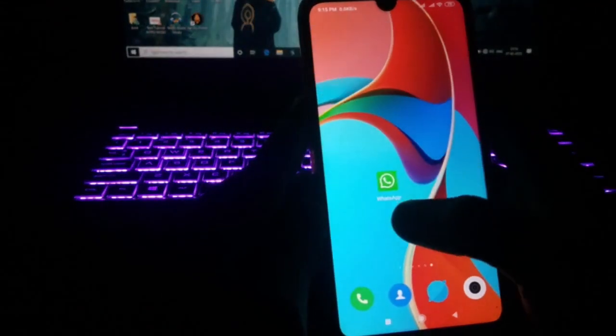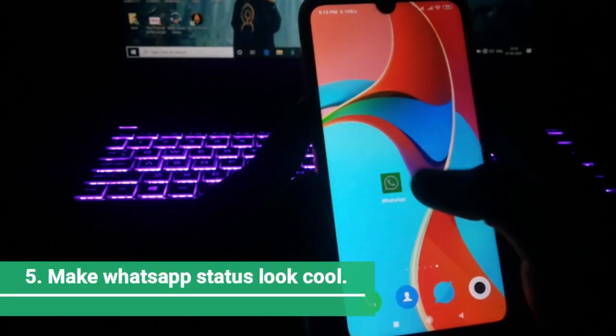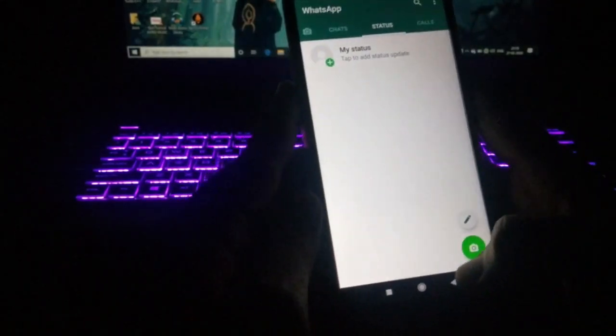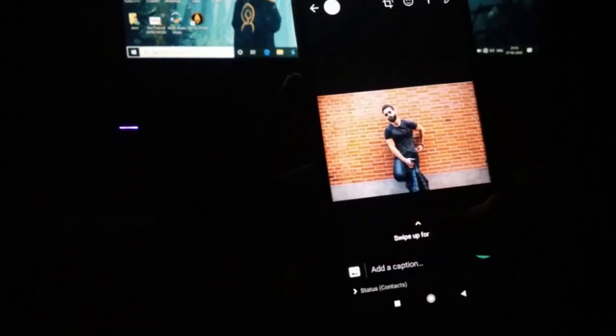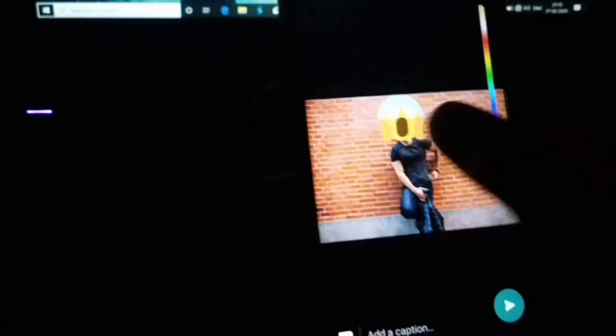That was the third trick. Now finally we've reached the last trick of this video. This trick is about WhatsApp Status — I'm going to show you how to add cool emojis to your WhatsApp Status. I'll select an image for my status. There are many emojis available, but did you know you can change their color?